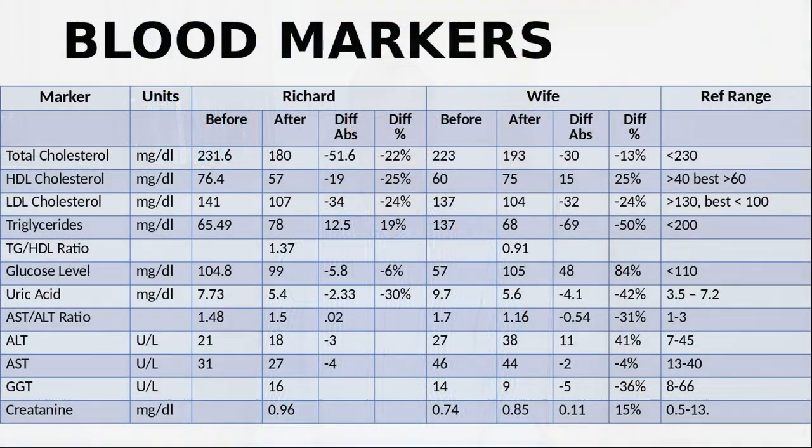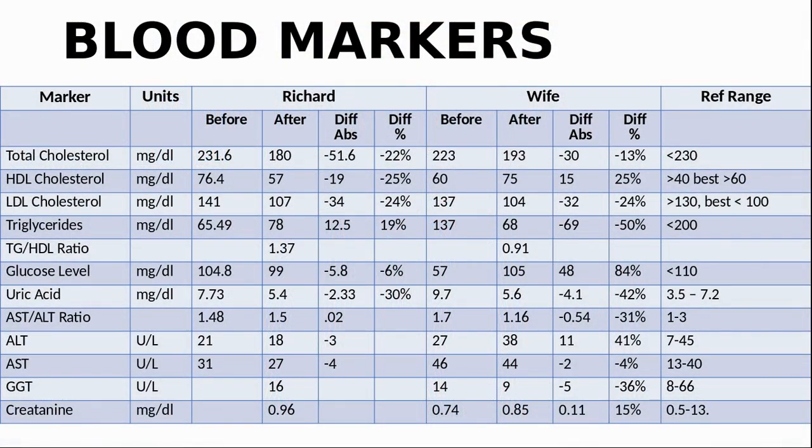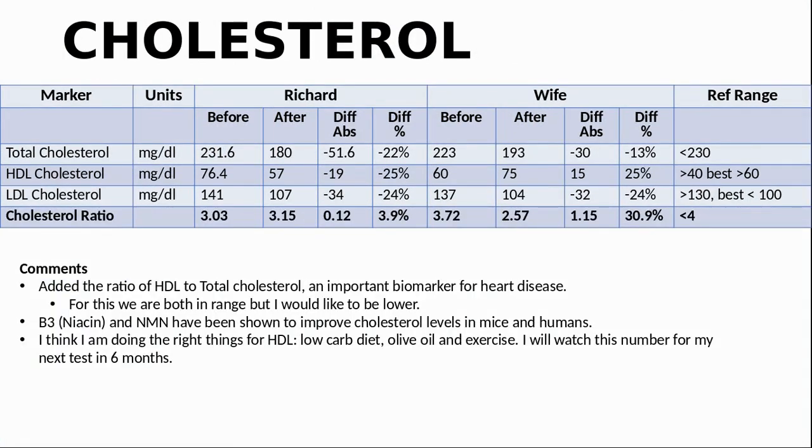So here are our results. I will start with our blood markers which are shown here. Let's dive into cholesterol in a little more detail. We are both in the reference range for all the cholesterol figures. For total cholesterol, I am 22% lower and my wife is 13% lower than last time. For HDL, I am 25% lower and my wife is 25% higher. Since HDL is the good cholesterol, I would like to get over 60 to be in the desirable range. For LDL, we are both 24% lower than last time, which is pretty good. NMN is a form of vitamin B3, and according to the Mayo Clinic, prescription B3 is used to increase HDL cholesterol which helps remove LDL cholesterol from your bloodstream. My wife seems to have benefited from this, increasing her HDL by 25% and decreasing her LDL by 24% in the 9-month period since starting NMN.